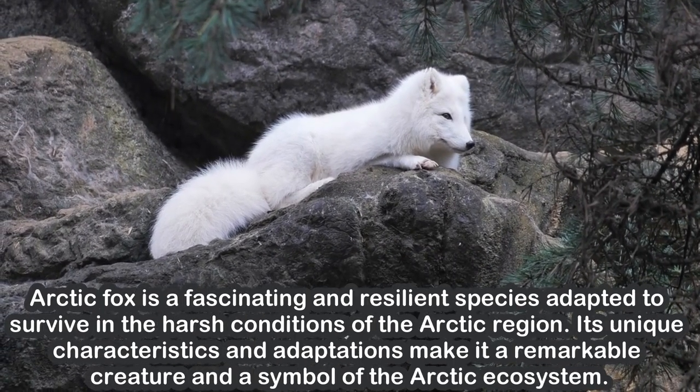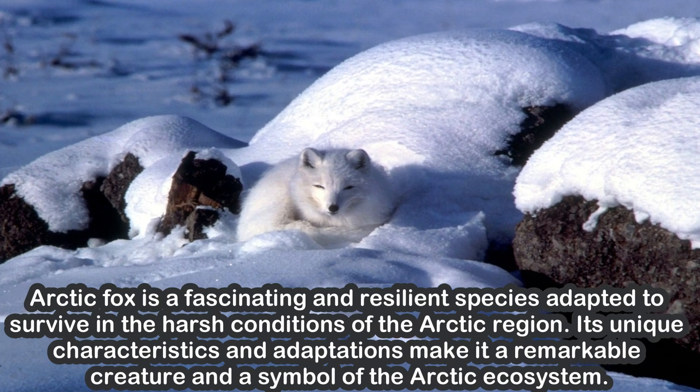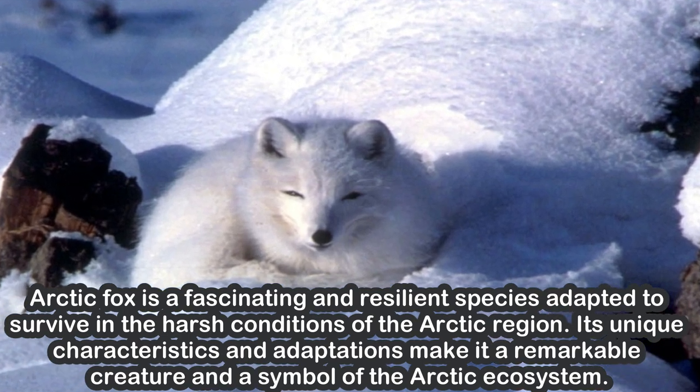Arctic fox is a fascinating and resilient species adapted to survive in the harsh conditions of the Arctic region. Its unique characteristics and adaptations make it a remarkable creature and a symbol of the Arctic ecosystem.